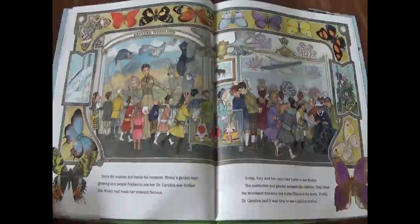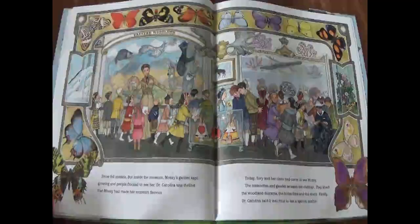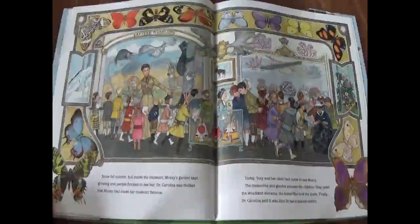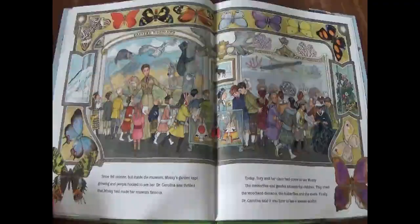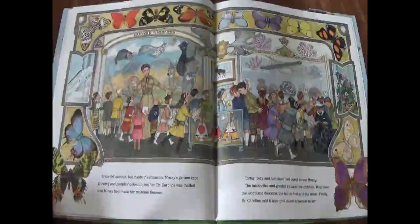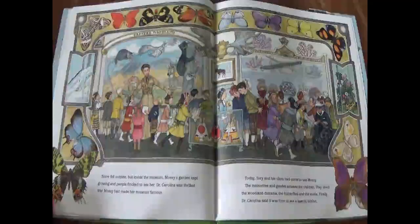Snow fell outside, but inside the museum, Mossy's garden kept growing, and people flocked to see her. Dr. Carolina was thrilled that Mossy had made her museum famous. Today, Tori and her class had come to see Mossy. The meteorites and geodes amazed the children. They loved the woodland diorama, the butterflies, and the shells. Finally, Dr. Carolina said it was time to see a special exhibit.